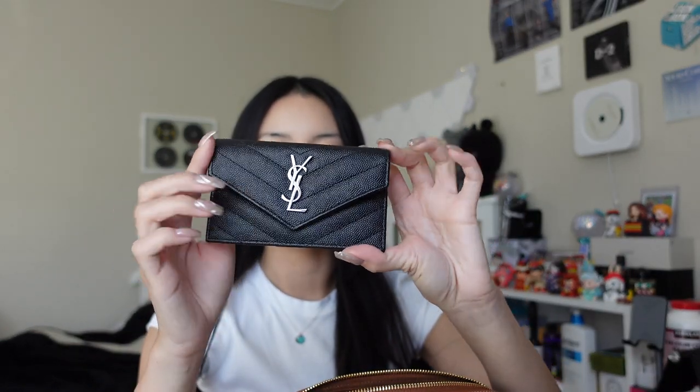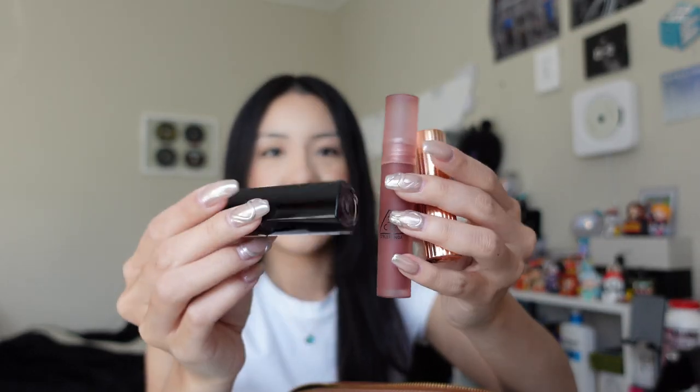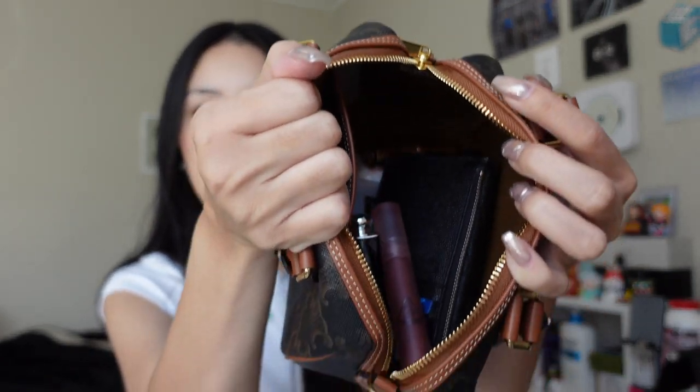Let me show you everything that fits: a hair clip, my iPhone 15 Pro (the Pro Max would fit too, even with a Casetify case), a card holder, my car keys, lip balm, AirPods, three more lip products like lip stains and lipsticks, hand sanitizer, and you can definitely fit a small water bottle in here. A glasses case fits in here too. There's still a bunch of room — you could even fit snacks like hot Cheetos.